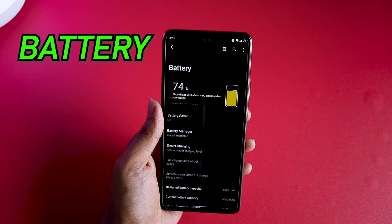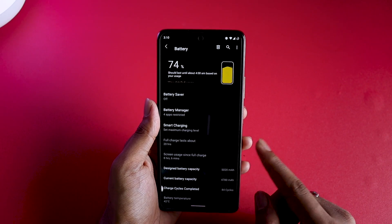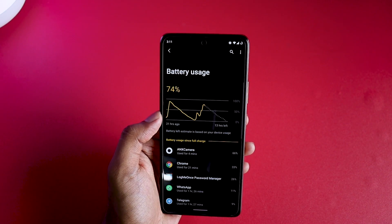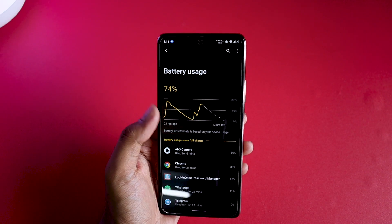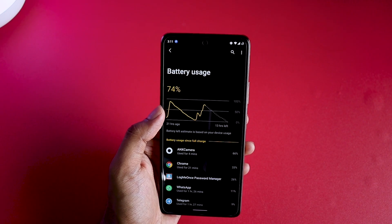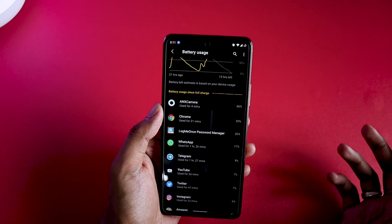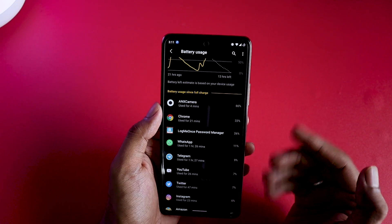Now let's talk about battery life, and this is where things get shocking. This phone has a 5020mAh battery, but on 120Hz it gives the same experience as a 4000mAh battery — around 6 hours of screen time. The graph shows 8 hours of screen usage, but within that 8 hours I charged my phone twice. Leaving the phone overnight with 50% battery, I woke up to only 10-20% remaining, even with nothing running in the background.